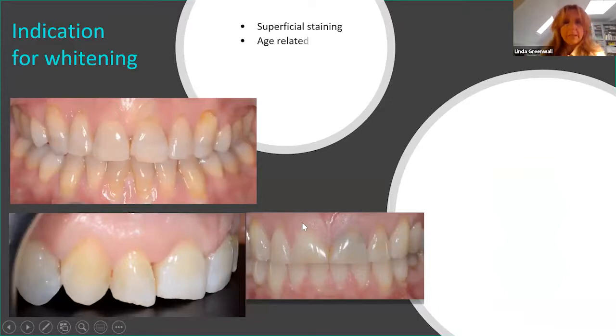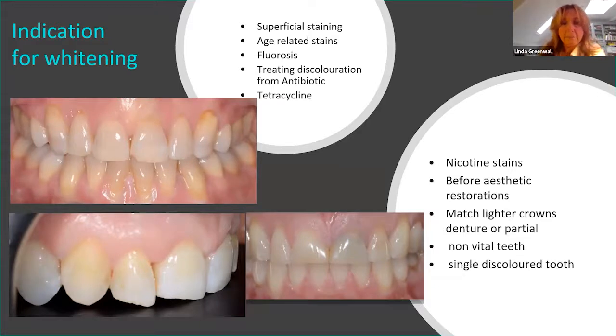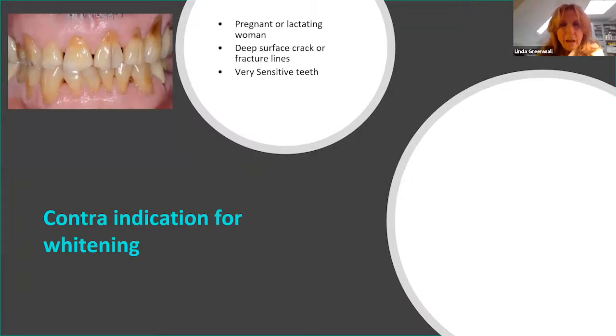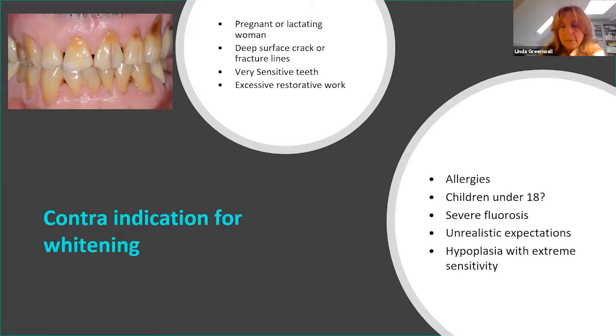These are the general indications for whitening: stains, antibiotic staining, patients who smoke. If a patient is about to have restorative work, ask whether they plan on whitening in the next five years — because once a crown is placed we can't change the color. Contraindications for whitening: pregnant or lactating women. We used to say patients with sensitive teeth were contraindicated, but now we know how to deal with that. Excessive restorative work and deep surface fracture lines — now not absolute contraindications. Allergies are very rare. Under-18 whitening and severe fluorosis we need to assess carefully.